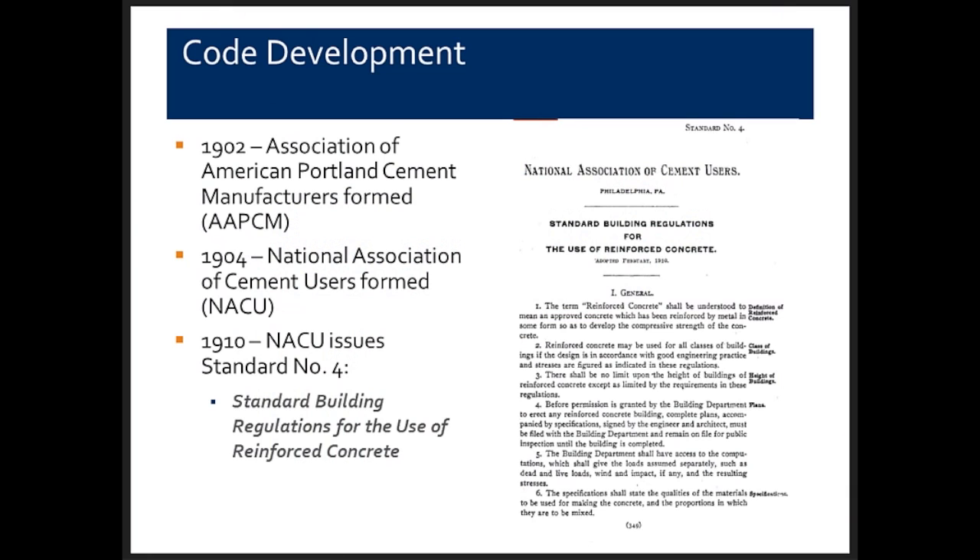Our code has developed over the last century. Before we got there, several organizations were formed. In 1902, the Association of American Portland Cement Manufacturers (AAPCM) was formed. In 1904, the users organized as the National Association of Cement Users (NACU). Just six years later, NACU produced Standard Number 4 — Standard Building Regulations for the Use of Reinforced Concrete — our first reinforced concrete code, containing a whole twelve pages.